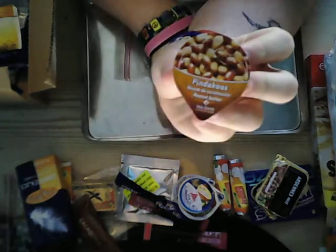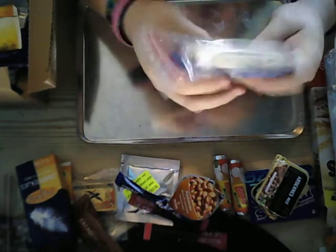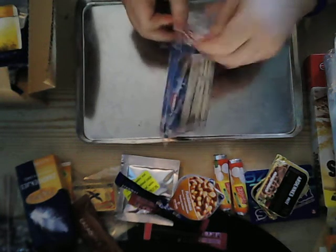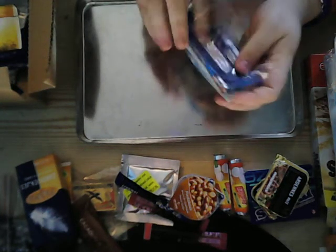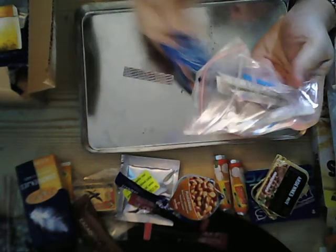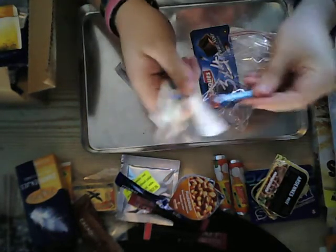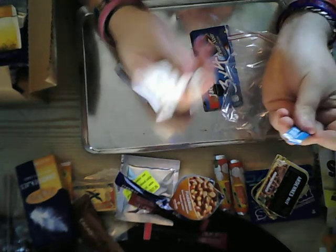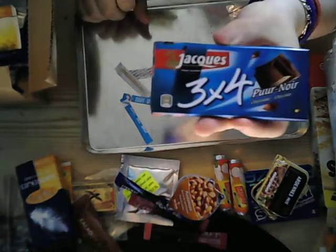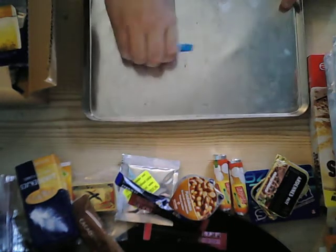Peanut butter — it says so in English. A little cup of peanut butter. And in here is a full pack of sugar. There's a little toothpick — a couple actually, two toothpicks. Two sachets of salt and four sticks of sugar. And also a Per Noir — a bar of chocolate. It's got a little Belgian flag on it. I've got so much stuff here, I'm running out of space.